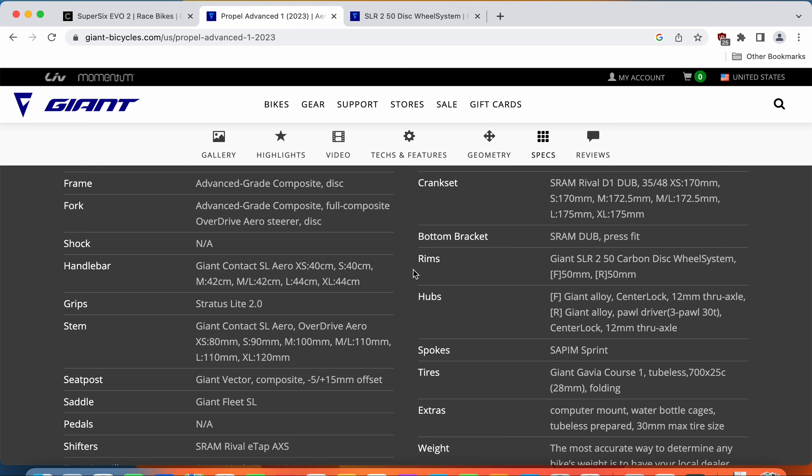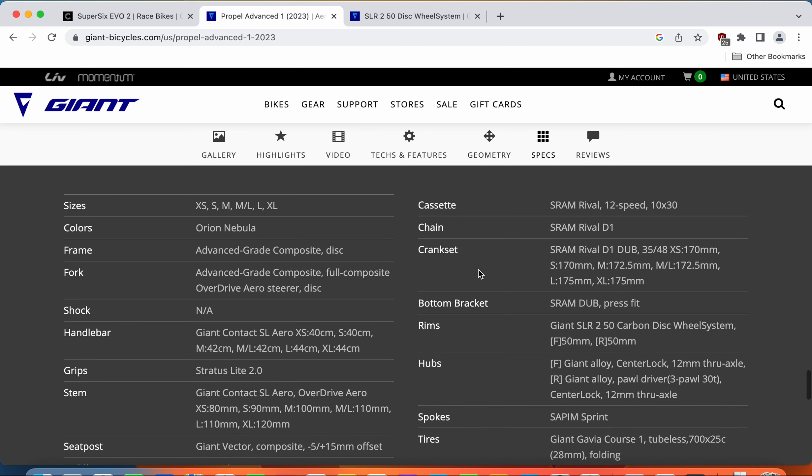If you prefer Shimano, it's an easy decision. Or if you like a fully wireless groupset and a purely clean look on your bike with no cables, then you go with the SRAM Rival wireless groupset. One thing worth mentioning: when you need to replace the SRAM Rival 12-speed cassette, they can be pricey — usually somewhere in the region of $150 to $200.